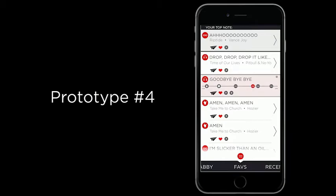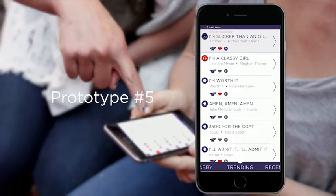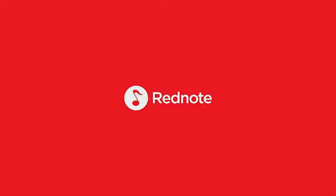The result? An APK that can easily be integrated into any mobile messaging platform. And happy users.